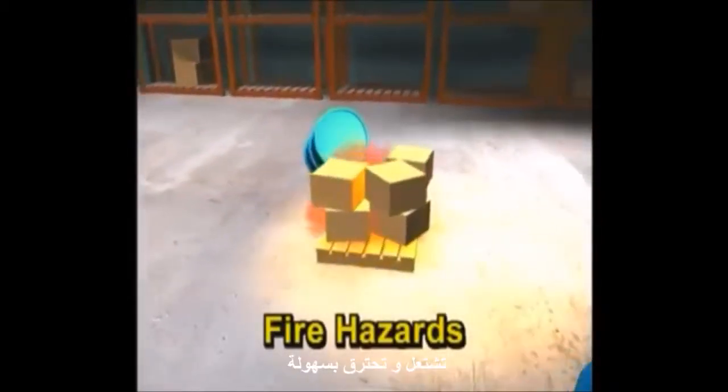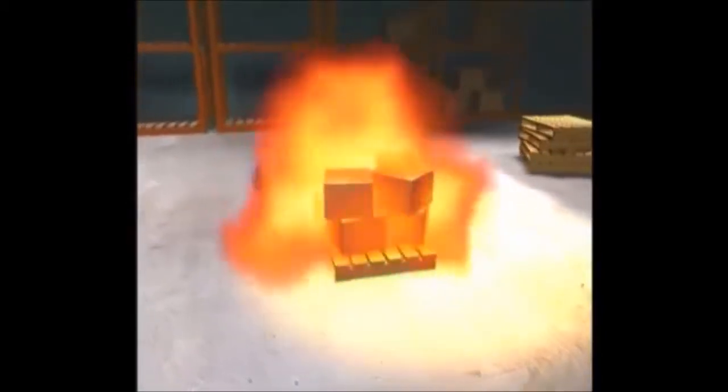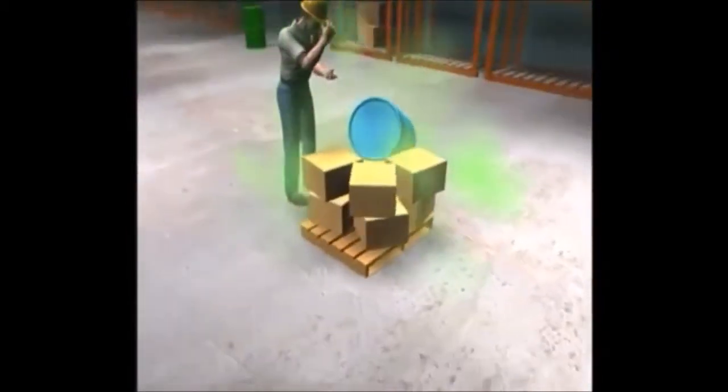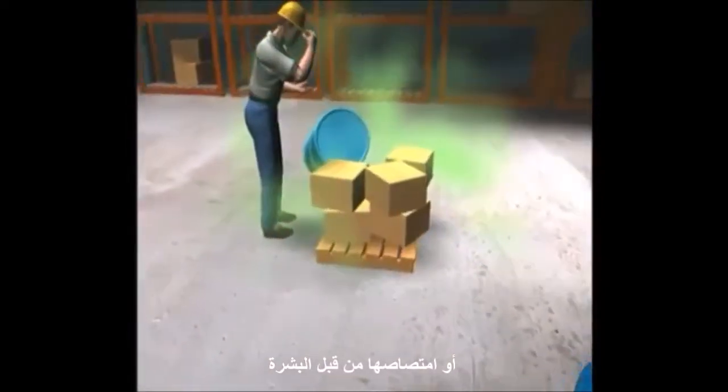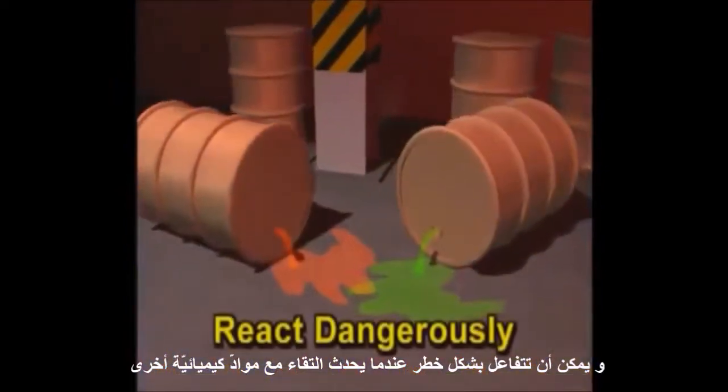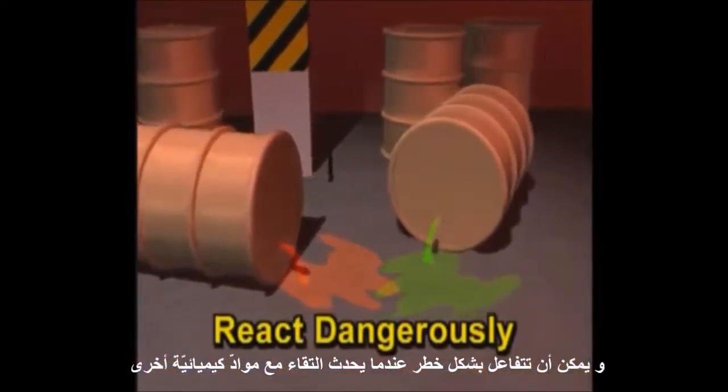Chemicals can present four basic types of hazards in the workplace. They can be fire hazards, igniting and burning easily. They can be toxic or poisonous if swallowed, inhaled, or absorbed through the skin. They can burn skin on contact. And they can react dangerously when they come in contact with other materials.